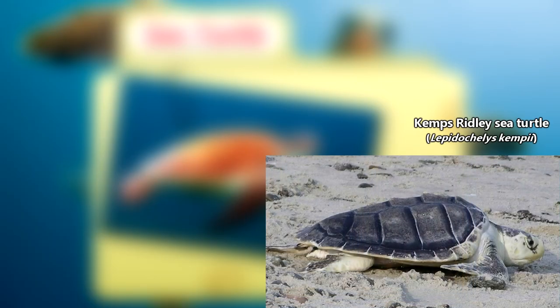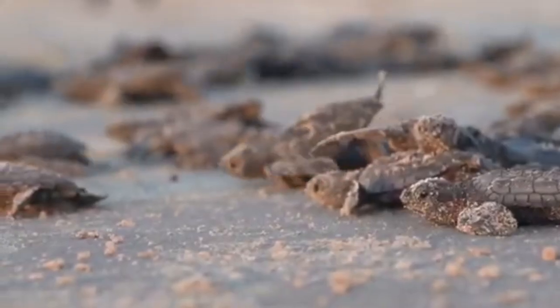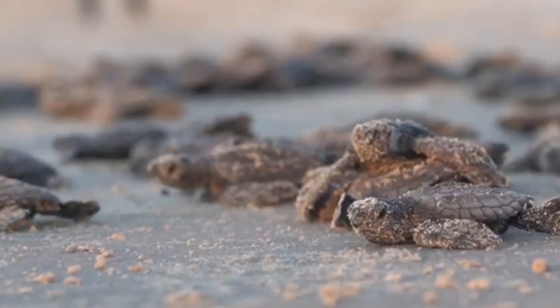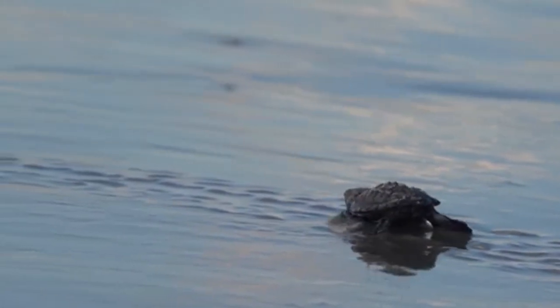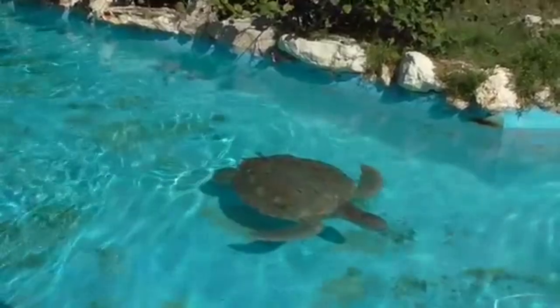On the other side of the size spectrum, the smallest living sea turtles are the Kemp's and Olive Ridley sea turtles. These also happen to be the only two living sea turtles classified in the same genus. Kemp's and Olive Ridley sea turtles only reach 100 pounds in weight and 30 inches in length, and are often even smaller.